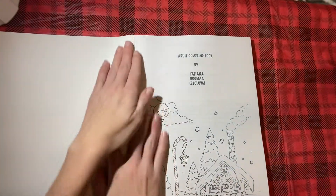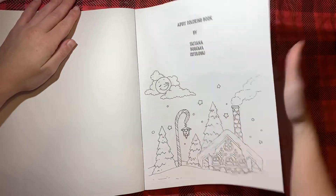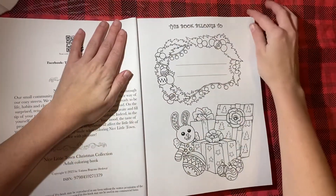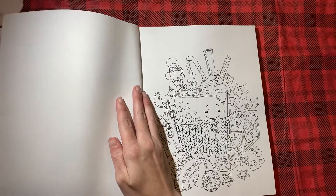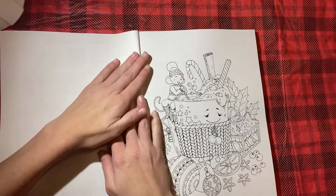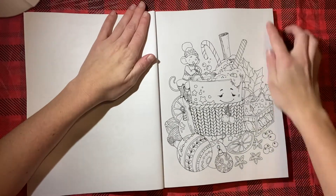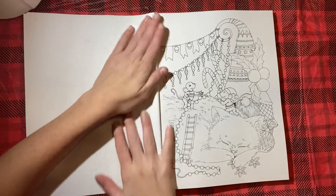This is the first of the Nice Little Town books that I have. They do have several compilations that I feel like I would love to have, just because compilations are great — you don't have to buy as many books. You can just have one book that has a combination of everything, if that makes sense.